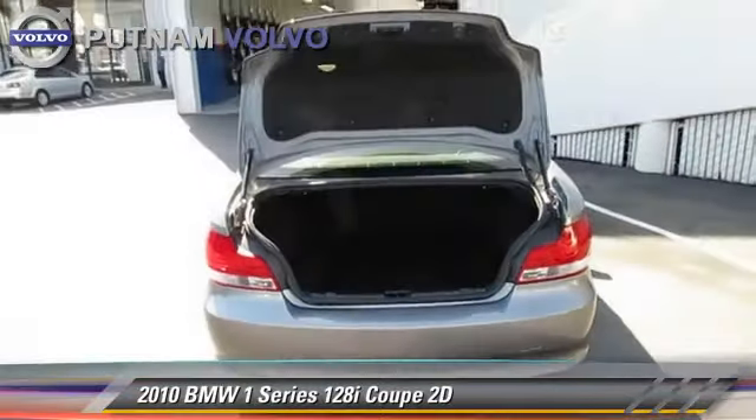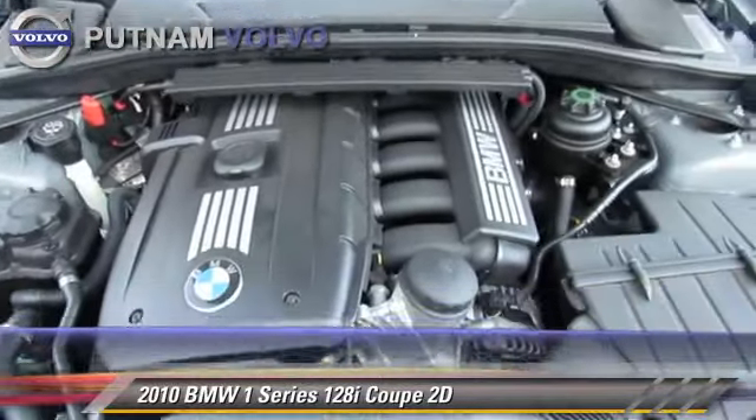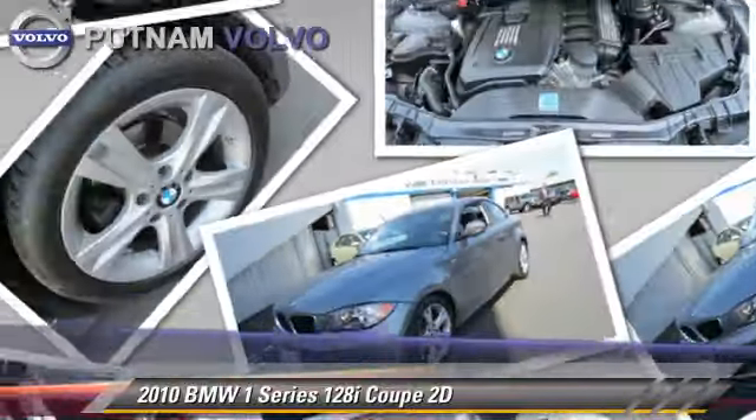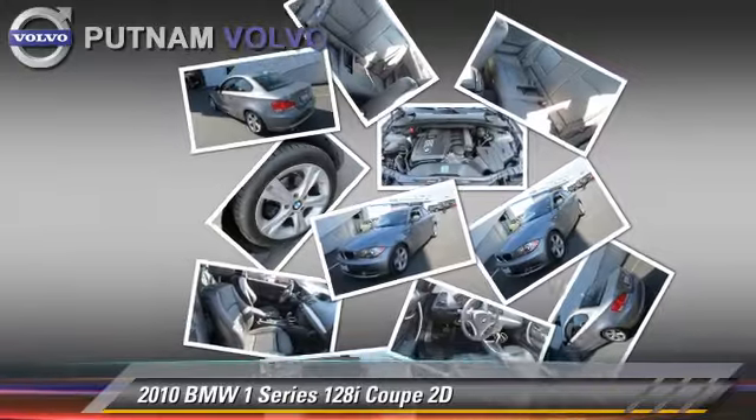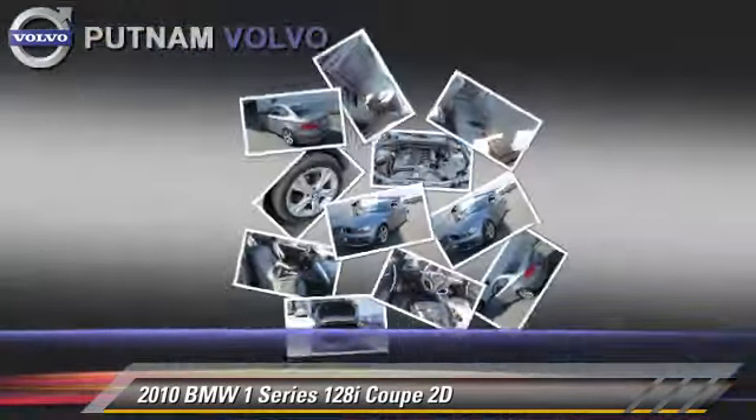This BMW features power door locks, traction control, and alloy wheels. Safety features include front and rear side airbags, stability control, and four-wheel ABS.